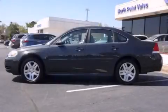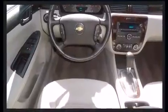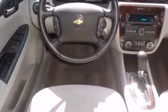Discerning drivers will appreciate the 2013 Chevrolet Impala. With fewer than 35,000 miles on the odometer, this four-door sedan prioritizes comfort, safety, and convenience. It features a front-wheel drive platform, an automatic transmission, and a refined six-cylinder engine.